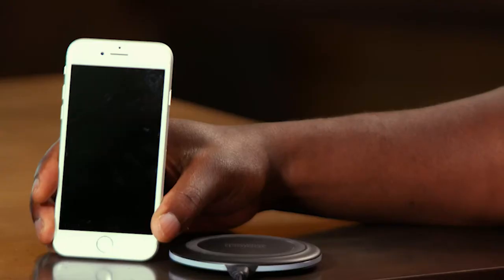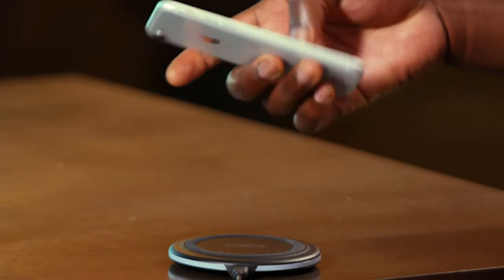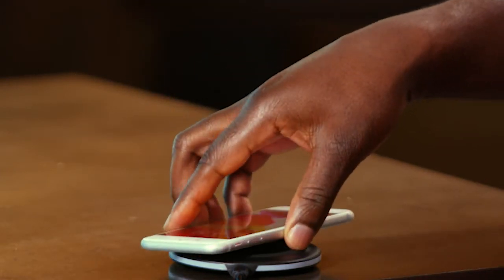Rechargeable devices might have an external charger for removable batteries, or might have a cradle, stand, or wireless charger. Look at this phone — we can top up the battery just by laying it on this wireless inductive charging pad.